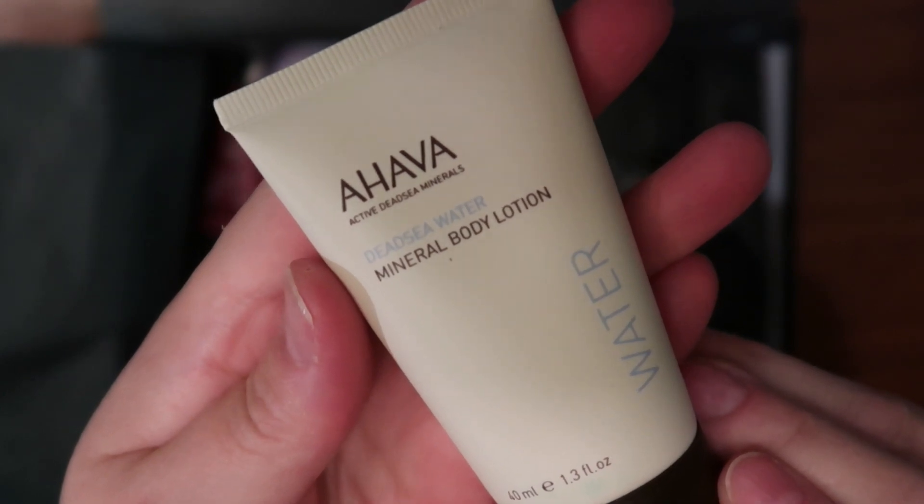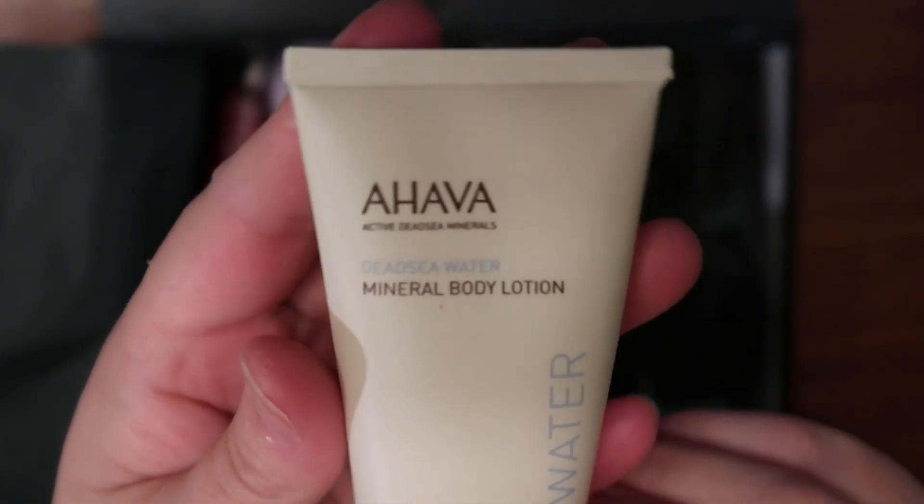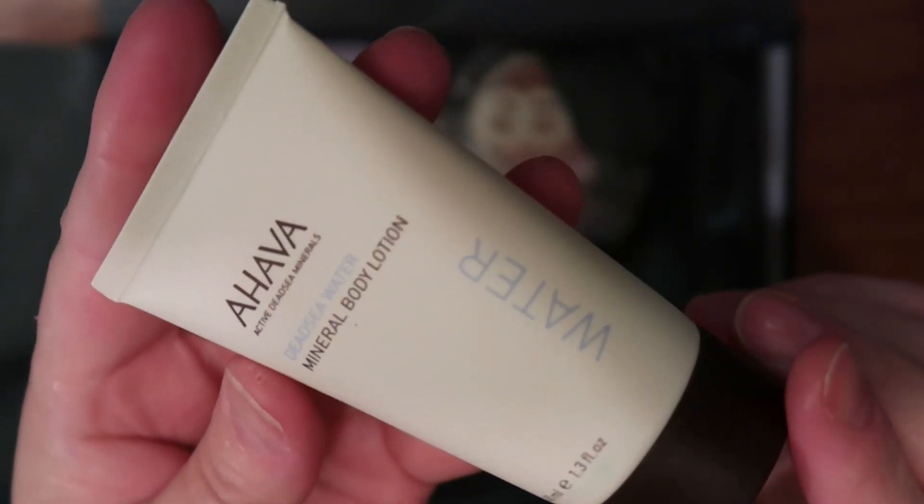The second item is a mineral body lotion — same deal. I don't think I really need to try out all these products. I think I'll go by word of mouth when it comes to skincare products from now on.